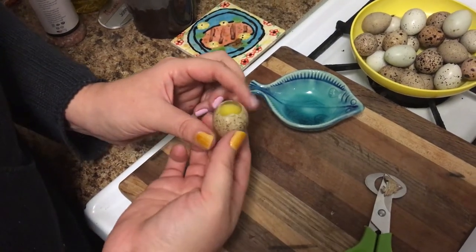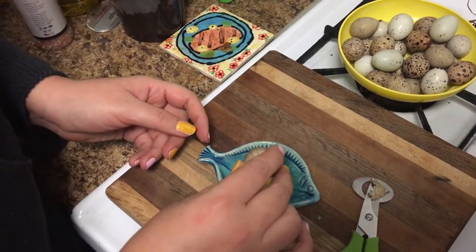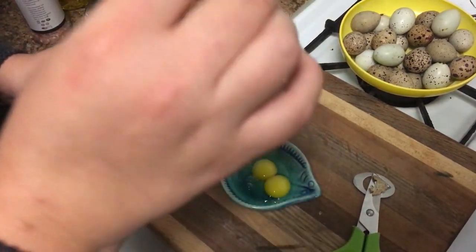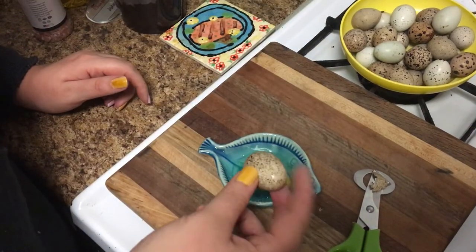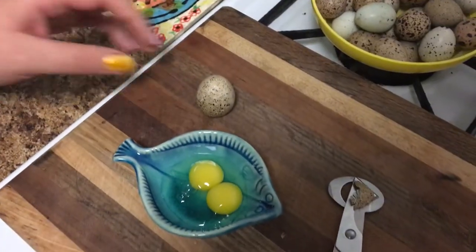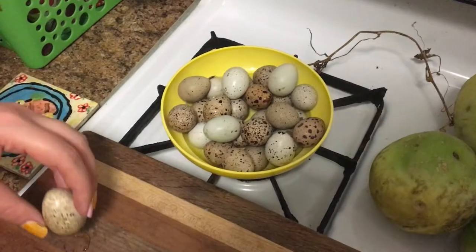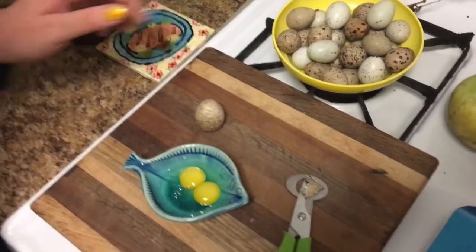It doesn't look like there's another egg in there — it's a big yolk though. It is big. Just a double yolker, which I don't know, this is so cool. Might keep that shell — it's a pretty good shell.